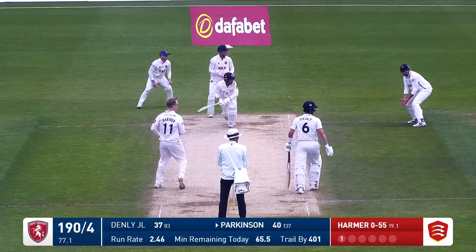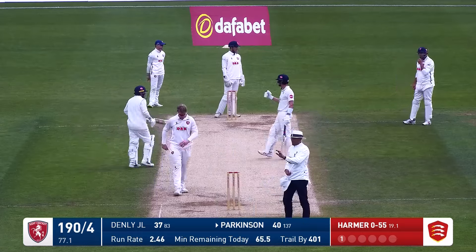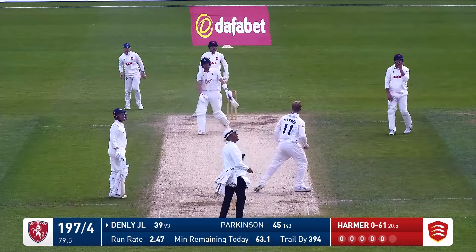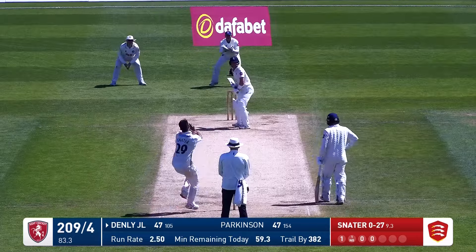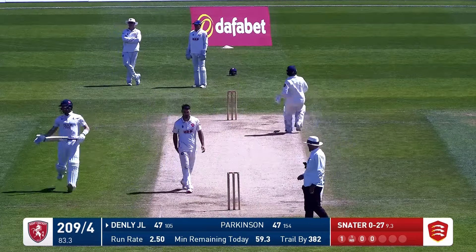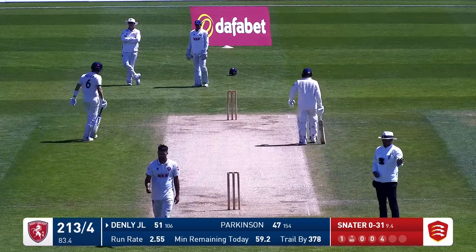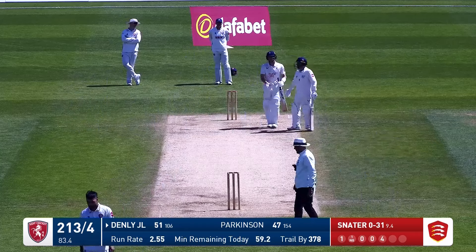Short leg and a slip. Orthodox field — goes for the slog sweep and it's gone for four. Harmer around the wicket. Denley comes down the pitch and pumps him over that fielder's head all the way for six. Harmer is into Denley and he gets low for that lovely drive through the covers. That's going to go all the way to the boundary — the longer boundary — but he's bisected the fielders. It's a four for Joe Denley, and that brings up his 50 as well from 106 balls.